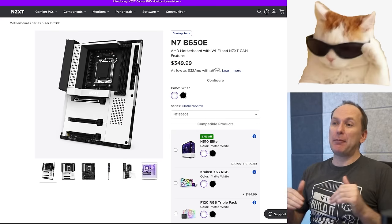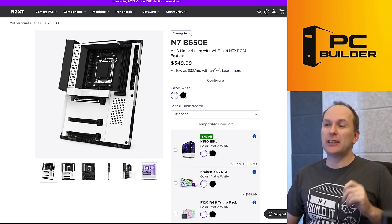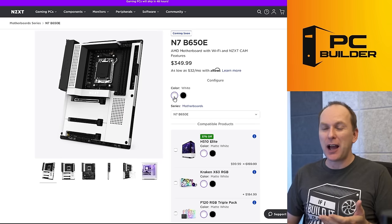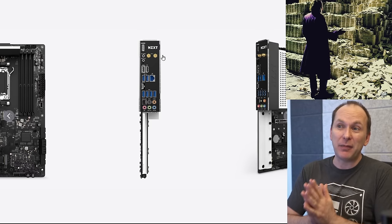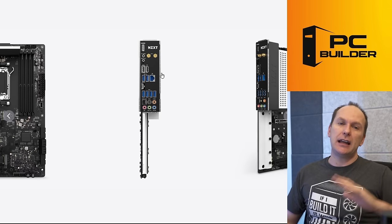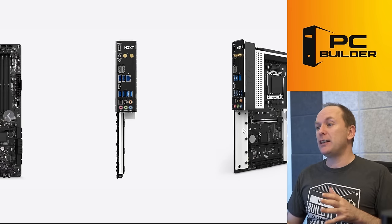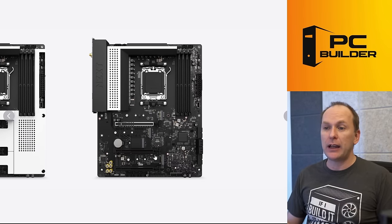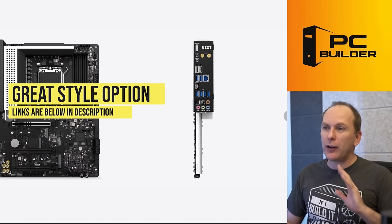One feature for those who love color-themed builds: NZXT is producing the N7B650E in both white and black. It's mostly the same motherboard as others in its price class, just with a different metal color on top. The feature set looks more like a $270 board at a $350 price — you're paying for NZXT's very clean and amazing aesthetic. It has a strong VRM, three M.2 slots, a strong-looking audio section, and ALC1220 codec. If you're building an all-white, all-black, or white-black mix build, these are great boards.